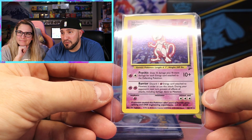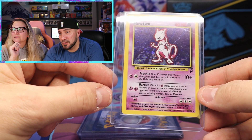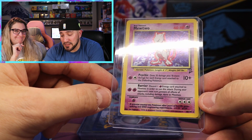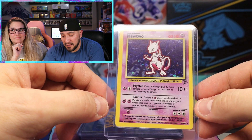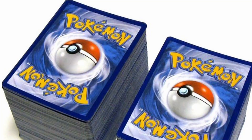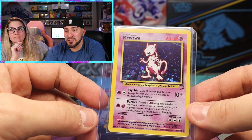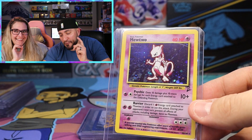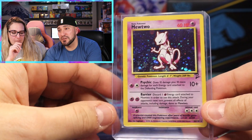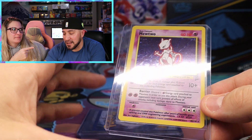And Mewtwo from Base Set 2 - that one looks like it has a little swirl right there. So I have a funny story about Mewtwo from Base Set. Back when I was about 11 or 12, I had a Mewtwo from Base Set and one of my friends said, 'I'll give you this giant stack of cards for your Mewtwo.' I only had about 20 cards at the time so I was like, that's a win - but it's not a win. We would call that stack nowadays 'bulk.' He probably knew what he was doing. If you're out there, you knew - give him back the Mewtwo.